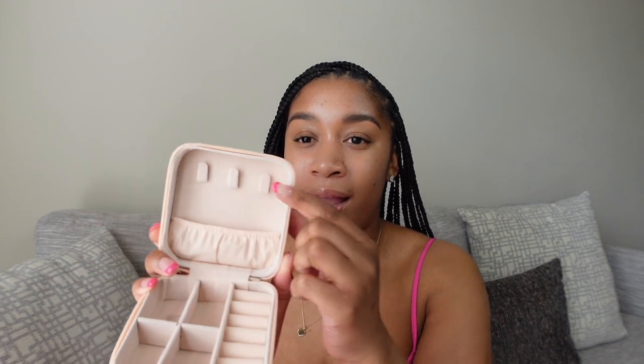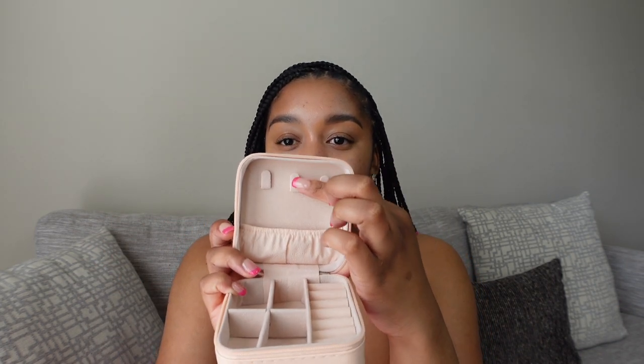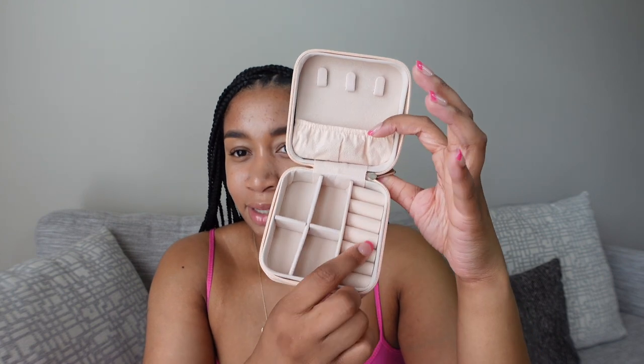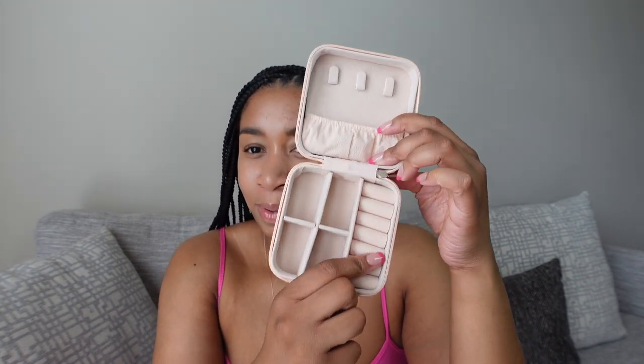The last thing I'm going to show you is this jewelry holder and organizer for travel, which is going to come in clutch so none of my stuff gets tangled. There are three hooks at the top where I can hang three necklaces, and they'll fall into the little pouch below. There's also a section for earrings and a spot for rings — though I don't really have rings, so I'll probably put more earrings there. It's small, doesn't take up too much space, and it'll keep my jewelry protected.